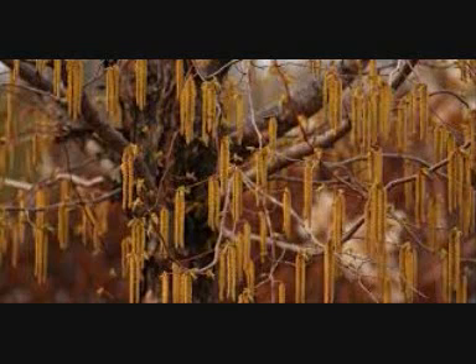The leaves are a similar shape to beech leaves — oval with pointed tips — however are smaller and more deeply furrowed with finely toothed edges.